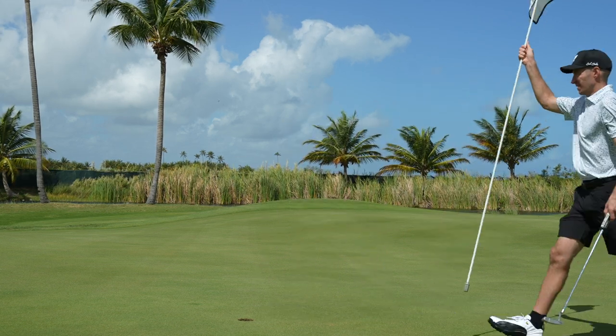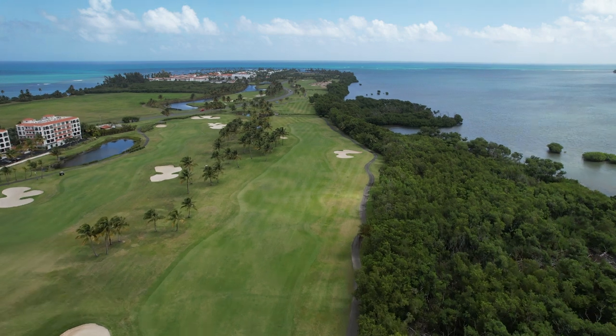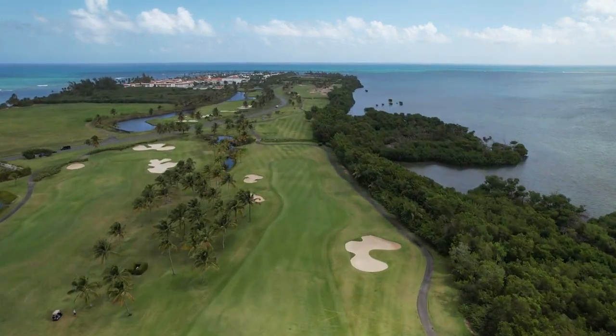I wanted that one. 630 yards — we're going to try to birdie this hole. Act like we're down one, have to birdie to keep our card, just like Weston Bryan out there. We got 630 downwind par five — hole number 18.